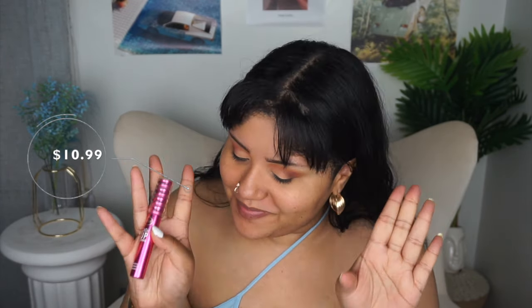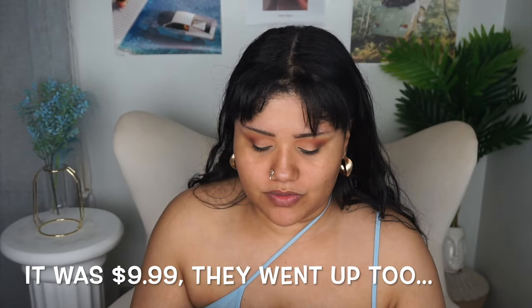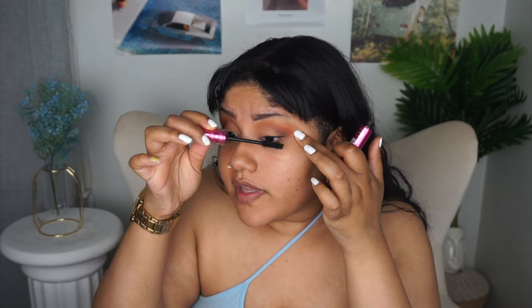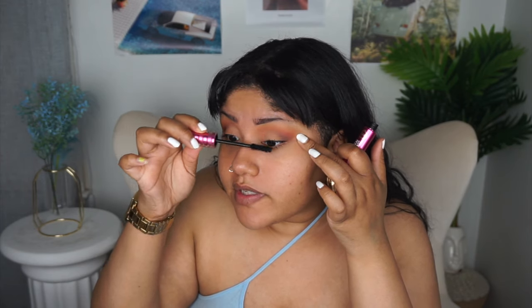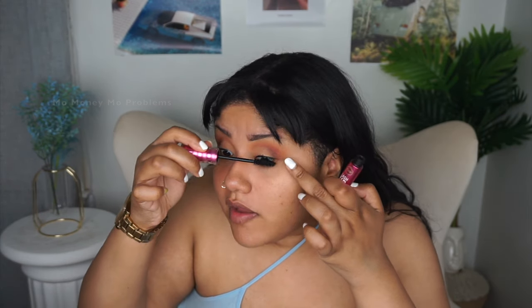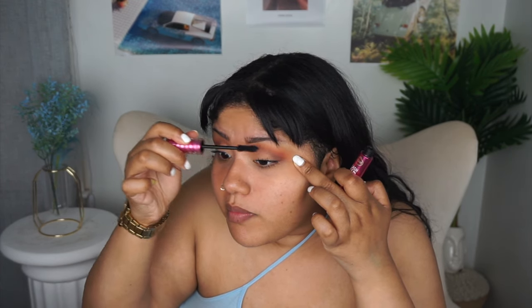This is the Joa Lash Uprising mascara — now this is ten dollars and ninety-nine cents, but that's the only one that's going to be sold at CVS. CVS and Walgreens to me are both equivalent to Ulta because they sell makeup at a more expensive price compared to Target and Walmart. So you definitely want to shop around — look at how good my lashes look.